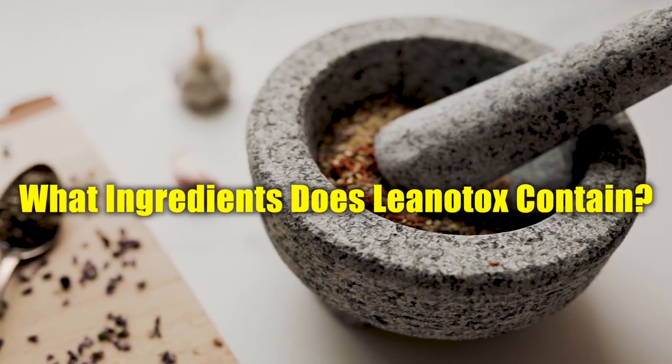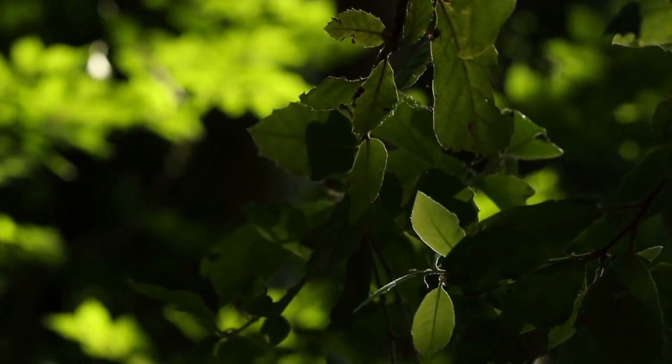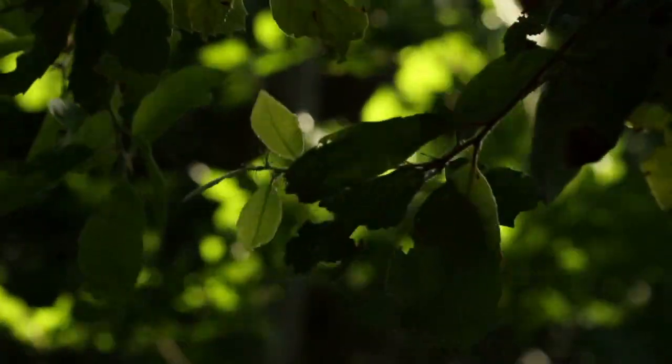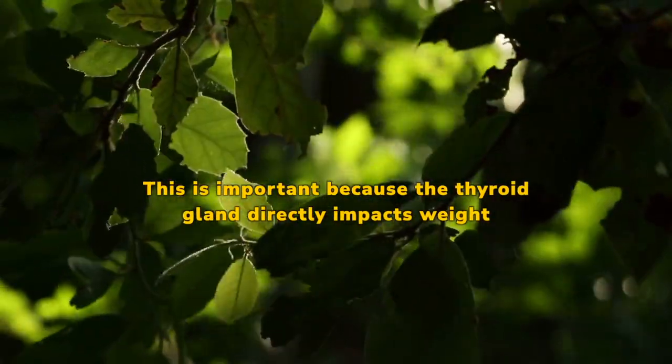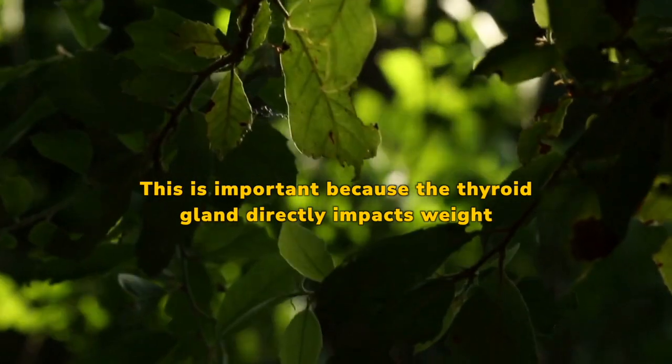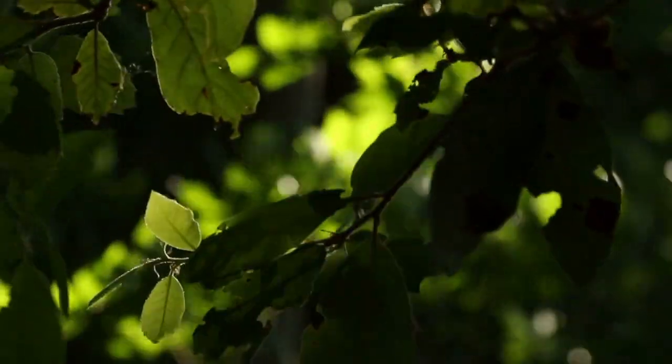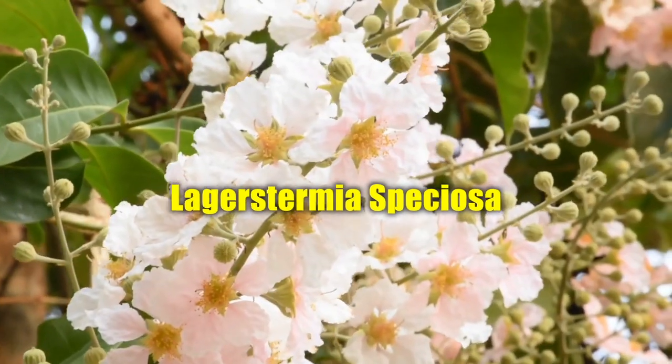What ingredients does Lenatox contain? Comiferamucyl is a plant that contains robust antioxidant properties that have been shown to support a healthy thyroid. This is important because the thyroid gland directly impacts weight, and improving your thyroid gland's health can help promote weight loss.